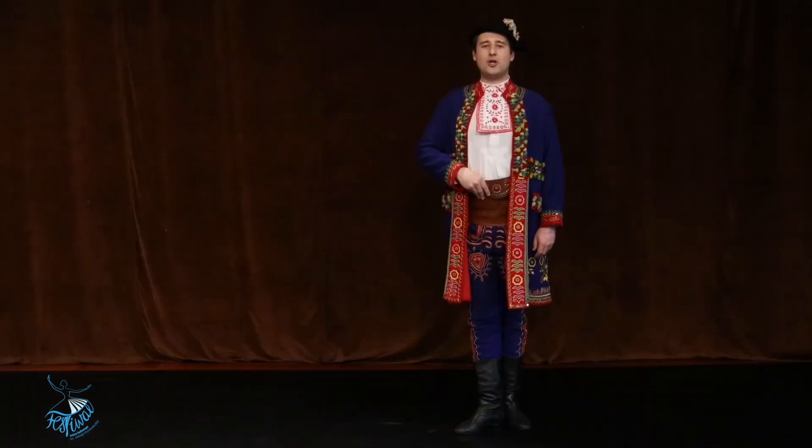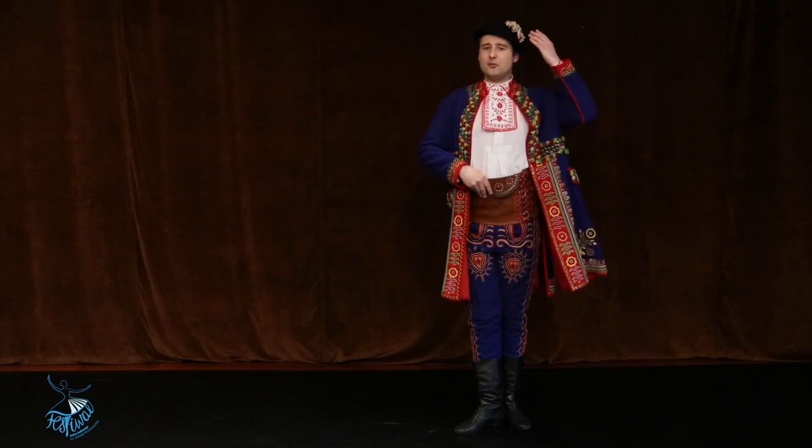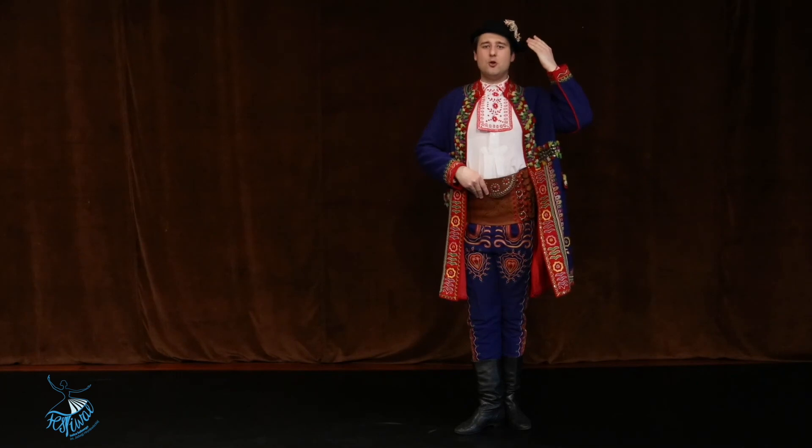Uzupełnieniem stroju lachów sądeckich był czarny kapelusz filcowy, ozdobiony pomponami oraz papierowymi kwiatami lub barwionymi piórami, a także czarne skórzane buty z wysokimi cholewami, zwanymi w tym regionie kalbiakami.